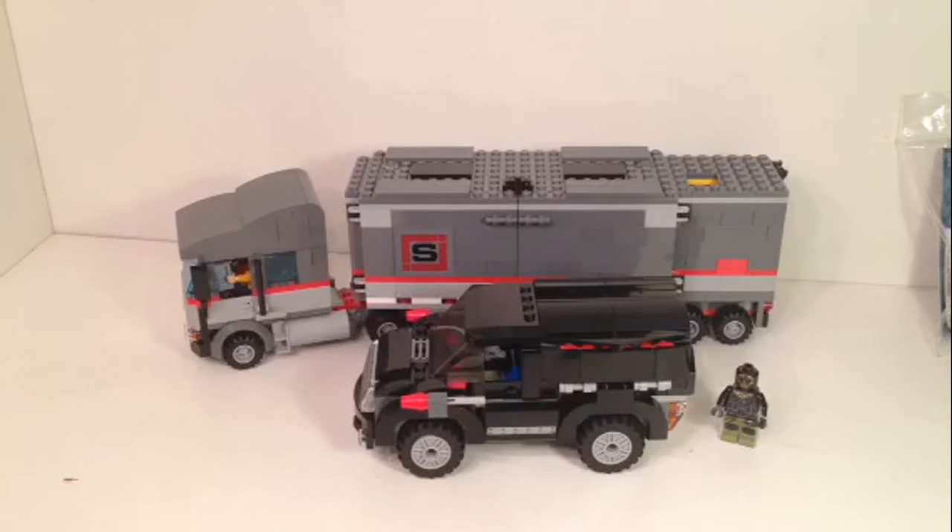I'm looking at the box off screen right now — copyright 2014 Paramount. I paid about $75 for this set at Toys R Us more recently. I could be wrong about whether that's the same price as retail back then, but you can check the description if it needs correcting.